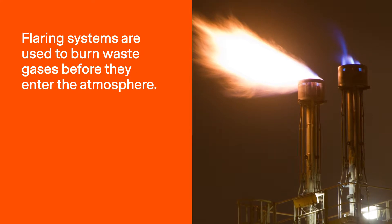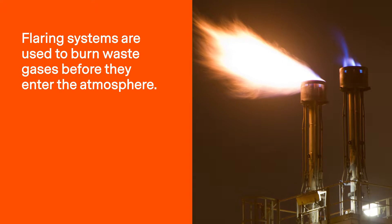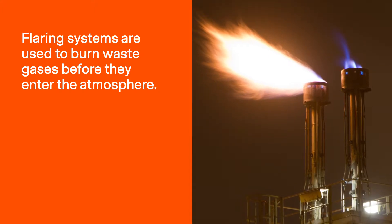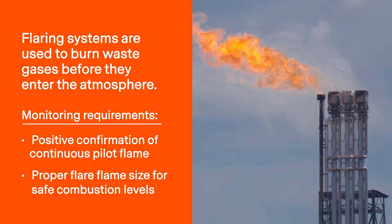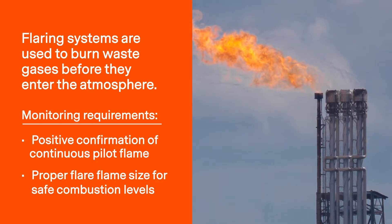Flaring systems are used in many industries to burn waste gases before they enter the atmosphere. With these systems in place, flammable vent gases are ignited by pilot flames. Because of this, environmental regulations for flare stacks require pilot flame confirmation to ensure safe operation and that flared gases are being properly incinerated.